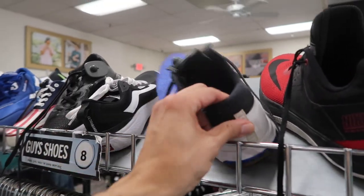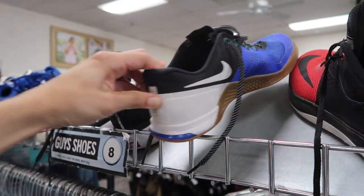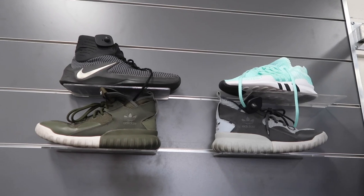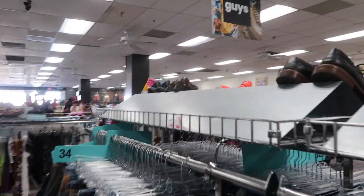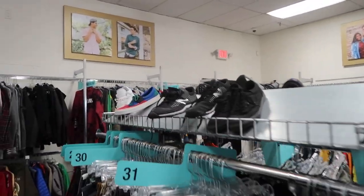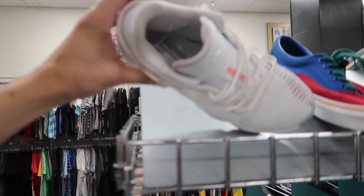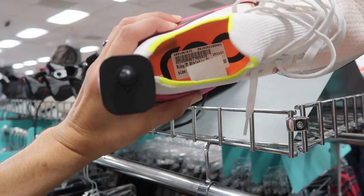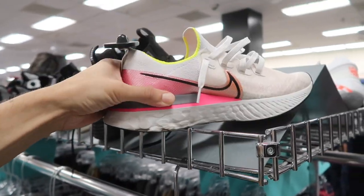Lower-end Flyknit and two MetCons, 30 bucks. When shoes are on the back wall like a little showcase, you know it's looking bad. Same old stuff here, a huge empty rack, and some Converse. This is rough. Donovan Mitchell shoes 30 bucks, Odyssey React white and pink 45 dollars, size 11.